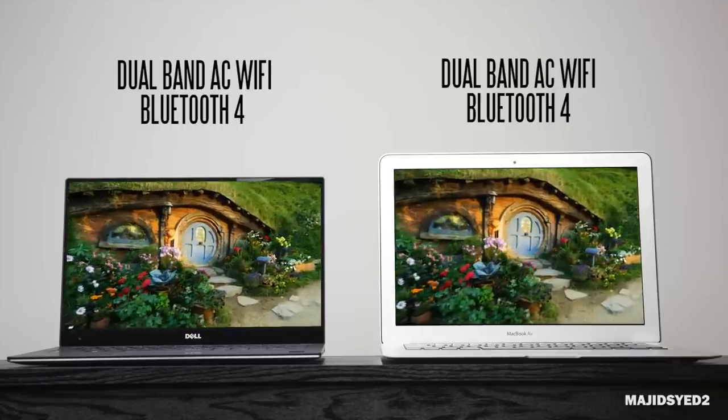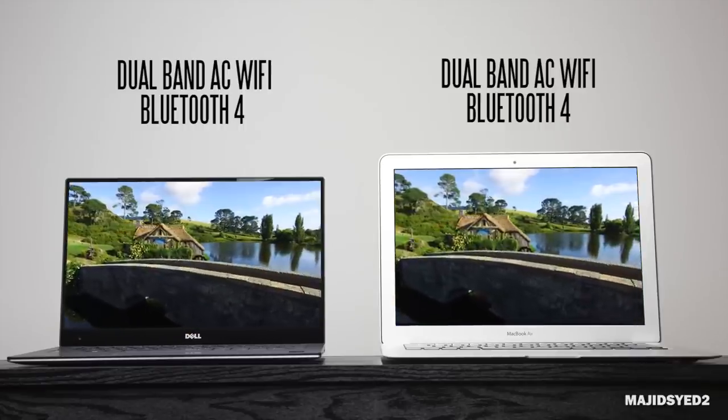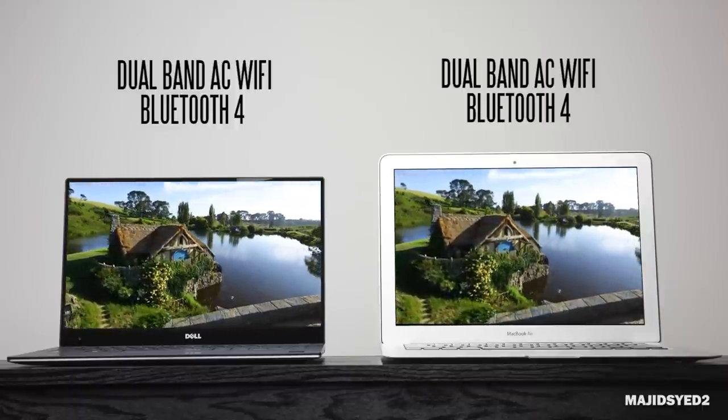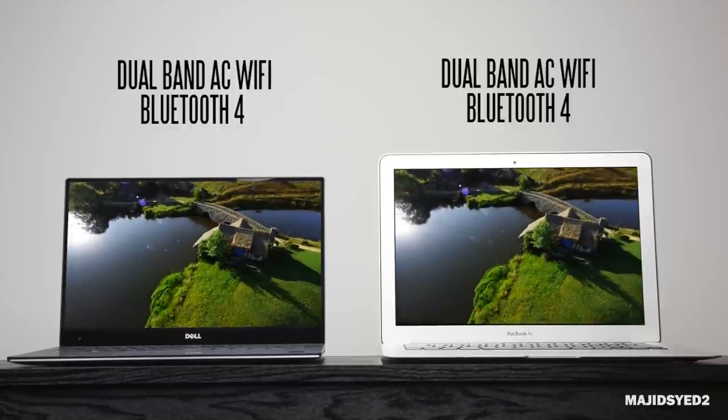In terms of connectivity, both have 802.11ac Wi-Fi with dual-band capabilities for both 2.4 and 5 gigahertz frequencies, and Bluetooth 4.0 on both computers.